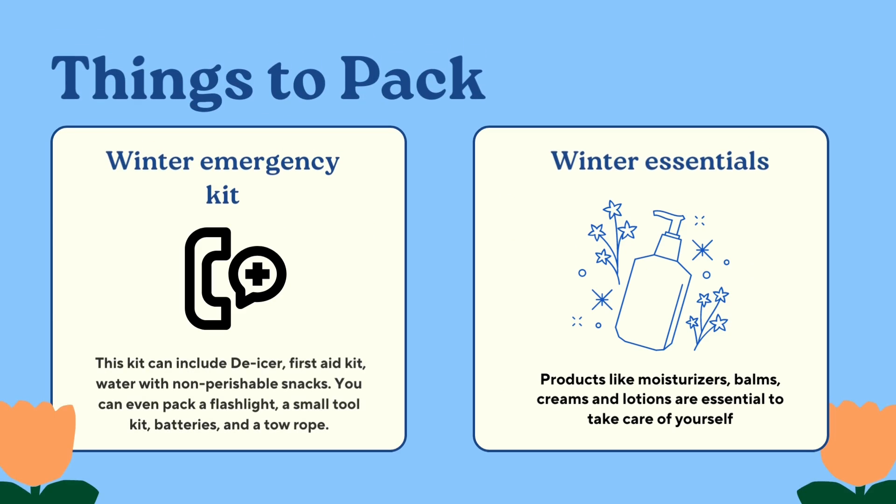For a winter emergency kit, this can include a de-icer, first aid kit, water with non-perishable snacks, a flashlight, a small tool kit, batteries, and a tow rope. Some winter essentials also include moisturizers, balms, creams, and lotions — these things are essential to take care of yourself.